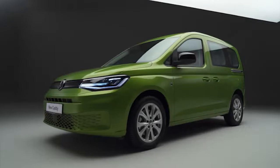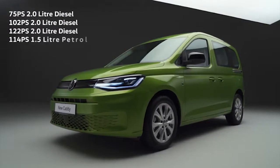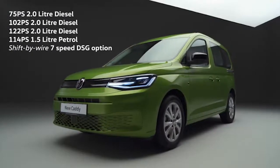Caddy now comes with the latest engine options: a choice of three 2-litre turbo diesel engines and one 1.5-litre petrol option, powering this workhorse with a 7-speed DSG option for diesel and petrol.